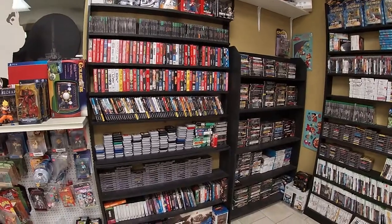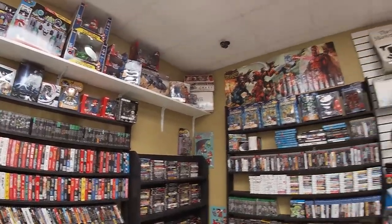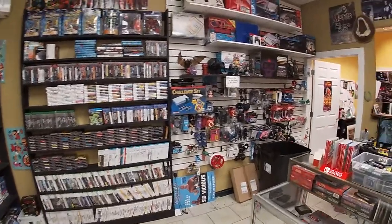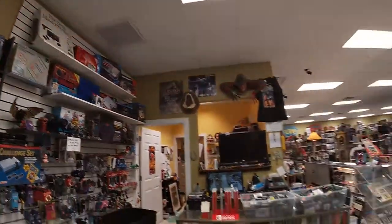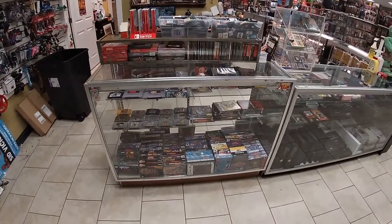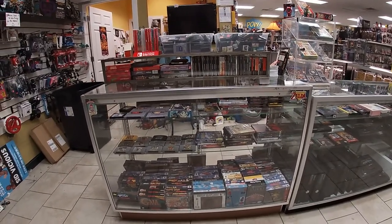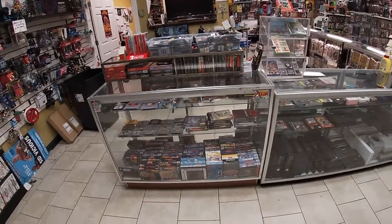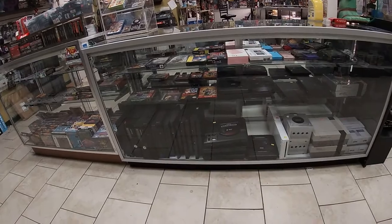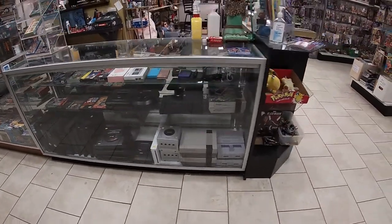Then this is our selection of dig-through video games along the walls. Controllers, boxed consoles, and then these are some of the case games — complete-in-box, loose, and sealed stuff for all the vintage consoles. Some more boxed games and a bunch of different consoles to choose from.